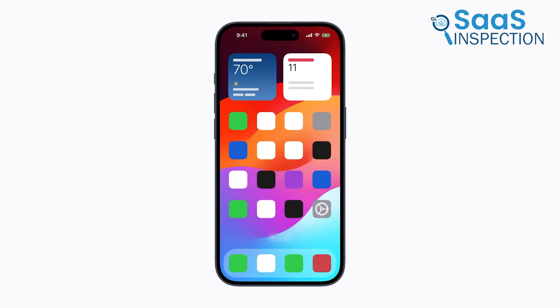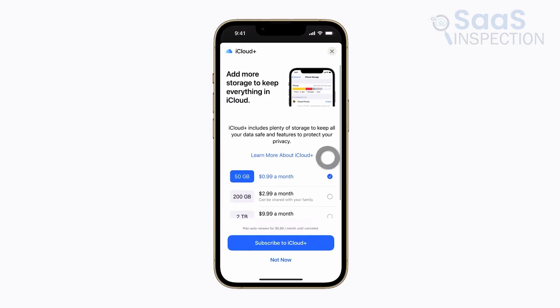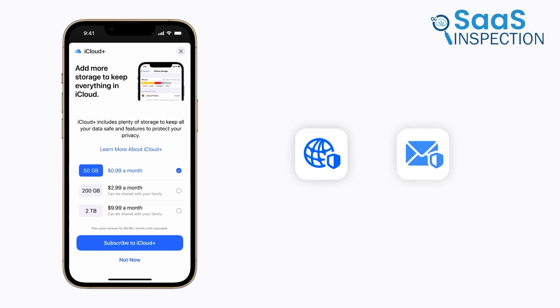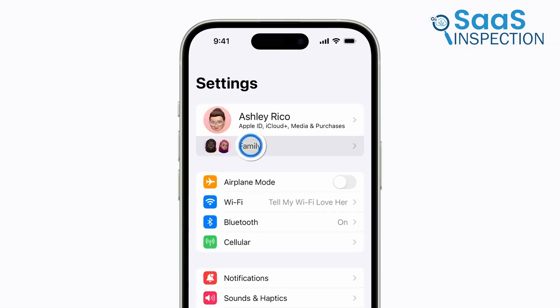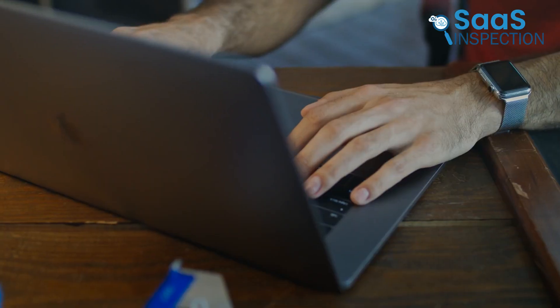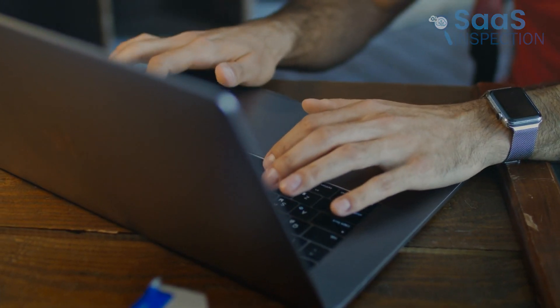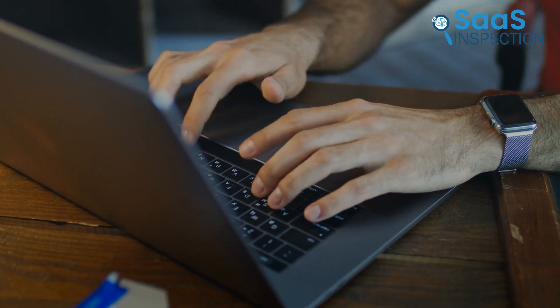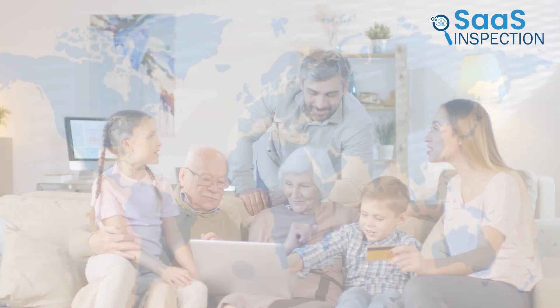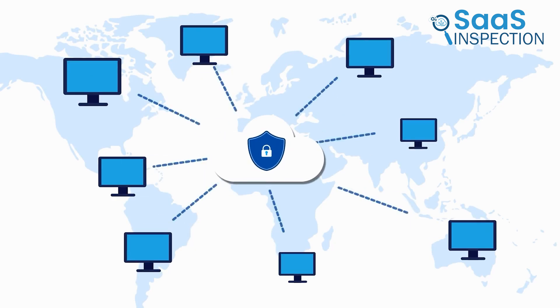Upgrading to iCloud+ gave us more storage and enhanced privacy with iCloud Private Relay and Hide My Email. We could also share our subscription with family, which was a nice touch. iCloud helped us manage our digital lives more efficiently. For anyone looking to keep their information safe and easily accessible, we recommend this platform — it's suited for individuals and families needing reliable cloud storage with additional privacy benefits.